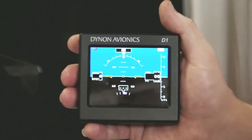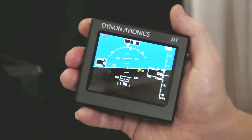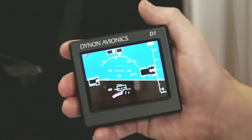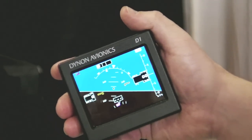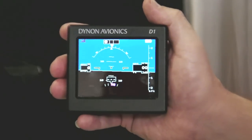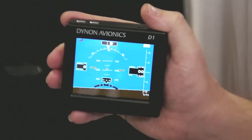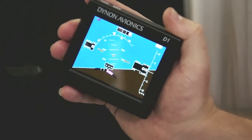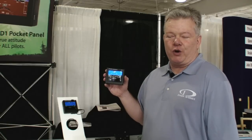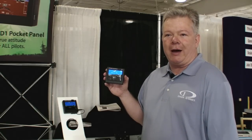It shows attitude, ball, and slip-skid indicator. From GPS, we're getting GPS ground speed, altitude, VSI, and heading. The battery lasts for over four hours. It includes a cigarette lighter adapter. You can Velcro it to your panel, and it also comes with several panel mount options.